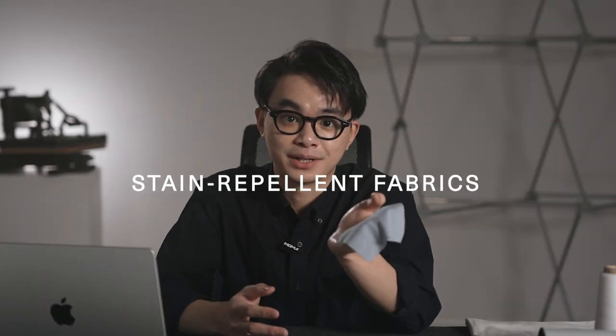And finally, in today's video, I'm going to show you one of the coolest clothing technologies we use: stain repellent fabrics. So without further ado, let's Tech Talk.